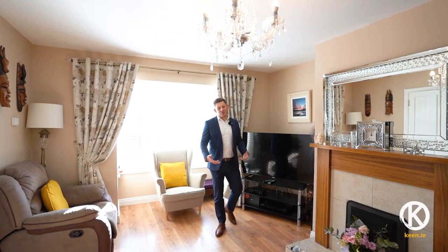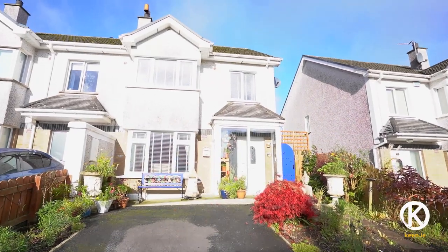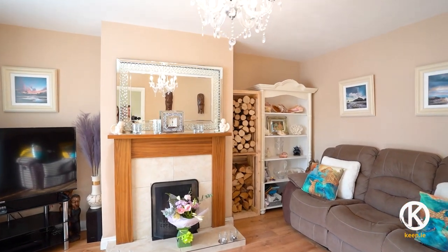We are here today in the sun-drenched sitting room of number 10 Eastborough, on the edge of Bayliver town — just an 800 meter walk to the main street and 700 meters to the local Tesco's. Really good position, really good house.